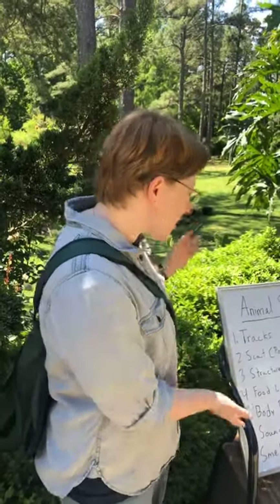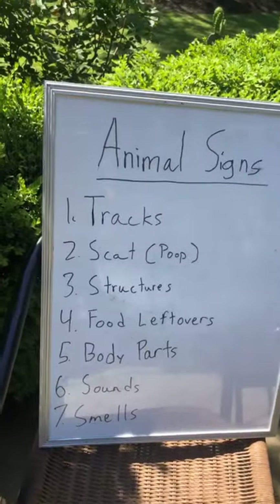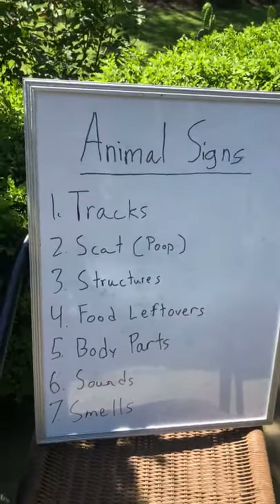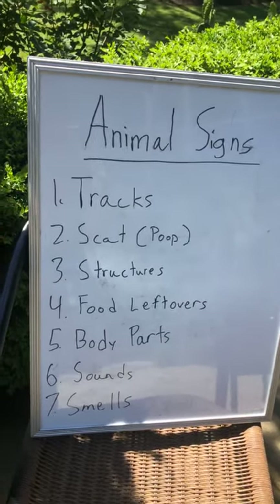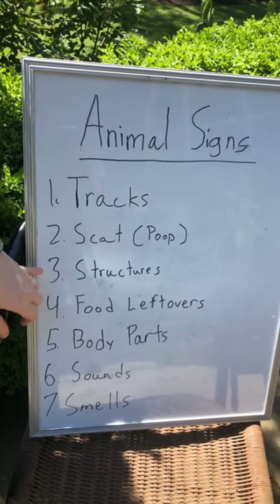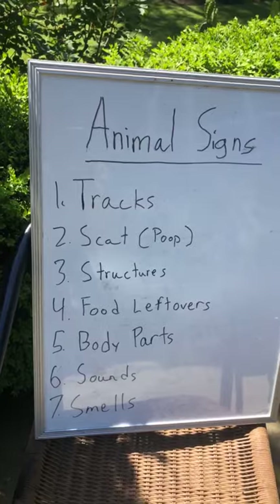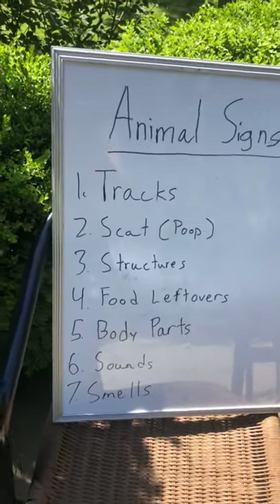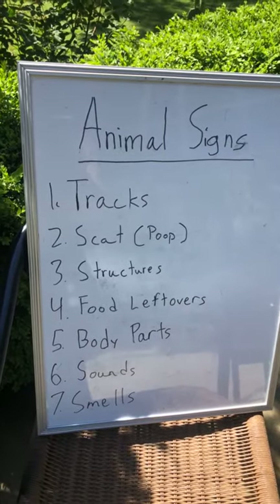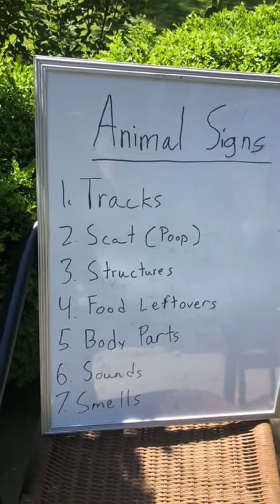So what are the different kinds of animal signs? Tracks are animal footprints. Scat, which is of course the scientific word for poop. Structures — that can be all different kinds of things that animals have built, like a bird's nest, a den, a hole, a beaver dam or lodge, a spider web, or even a wasp nest.